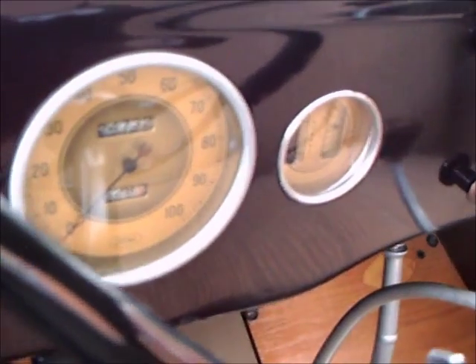Nice upholstery, very, very nice. And here's the dash, and again another lever to open the windshield, so you have plenty of ventilation.